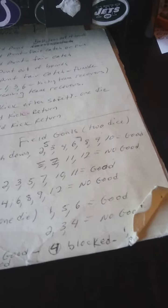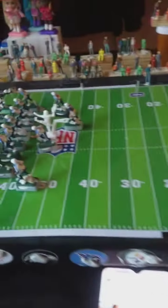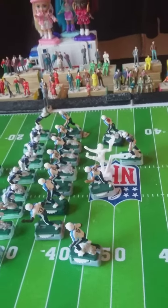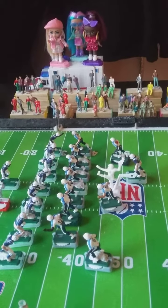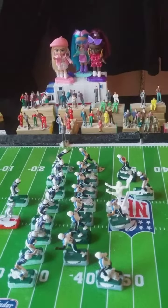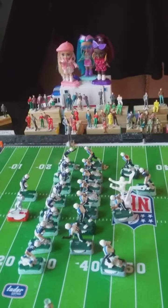And it's good. The kick is good. An amazing kick that looked like it was going to be out of his range, but it barely made it as the Titans take the lead 3-0. We'll be right back with the kickoff to the Colts. Stay tuned.